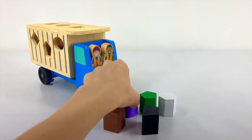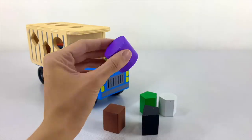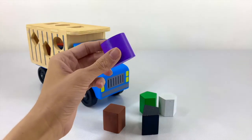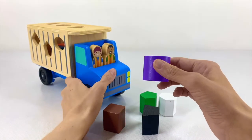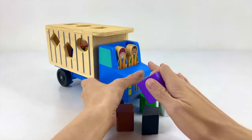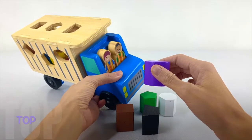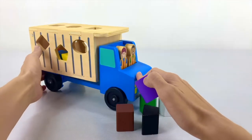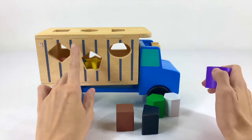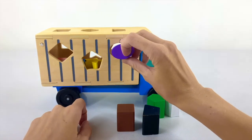My favorite color is purple — let's do the purple one. The purple shape is an oval, and it has no sides. Where on our truck does it go? The right side is done, and we've done one shape on our left. Does this shape go on our left side or on our top? It goes on the left side. We've already filled here with our diamond, so it goes right here.